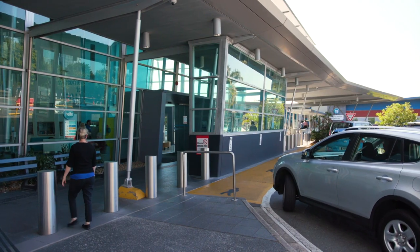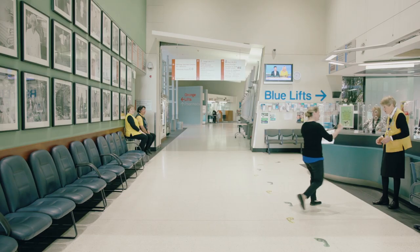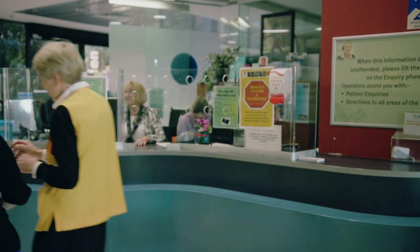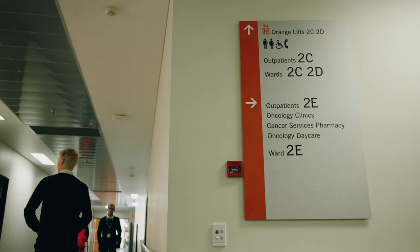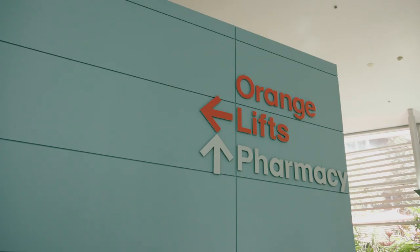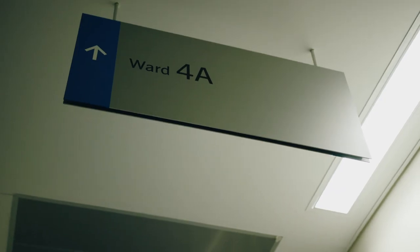Once you've reached the hospital, finding your way is easy. To the left of the main entrance you'll find the reception area, where you'll be greeted by reception staff and hospital volunteers who will give you directions. The hospital is divided into two main sections — the orange side and the blue side. Signs for each ward are colour coded, and from the ground floor you can follow the signs to the orange lifts or the blue lifts. Each ward's name reflects the level it's on.